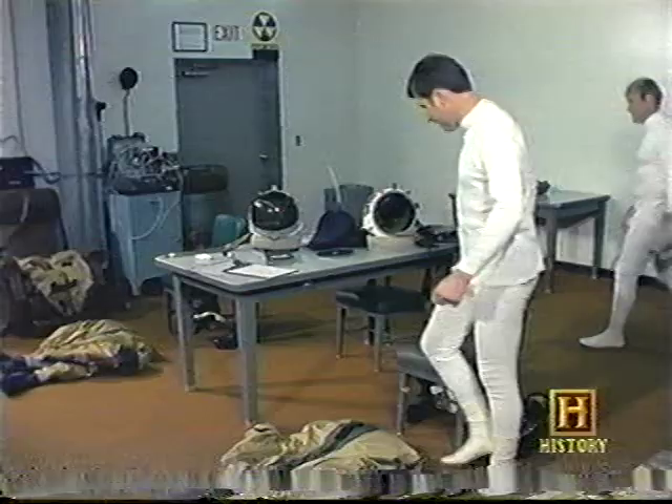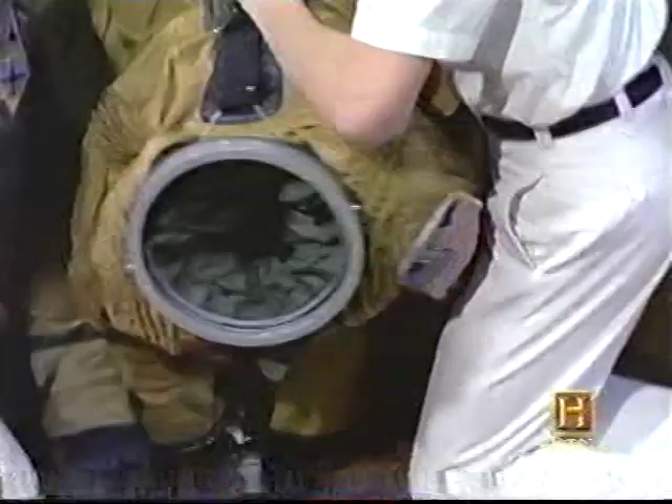After months of training, the crews were ready for their first flight together. The extreme speed and altitude called for special protection.